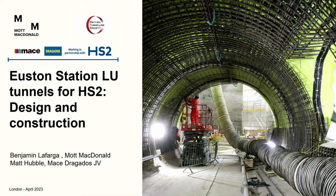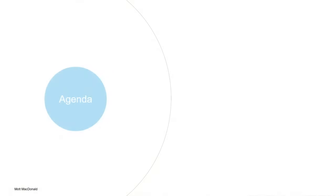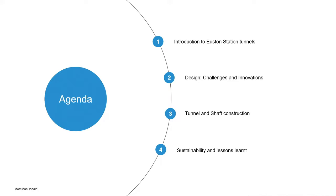Hi everyone, good evening. It's a real pleasure to be with our friends and colleagues from the BTS. For Matt and me, we're pretty happy to be able to show this amazing and interesting project that we have the privilege to work at. I will be starting with an introduction of the Euston station tunnels, then focusing on the design challenges and innovations, handing over to Matt to talk about construction, and finally some takeaways on sustainability and lessons learned.